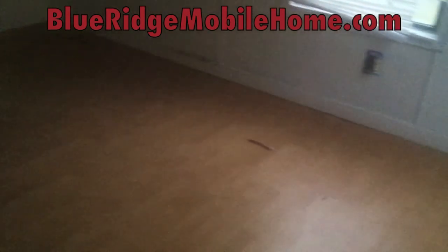Sorry, it's a little dark there. Here's the bathroom. Again, three-bed, two-bath in Shenandoah Valley Estates — available now. Go to BlueRidgeMobileHome.com for all the details. Thanks for tuning in. This is Matthew with Blue Ridge Mobile Homes. And remember, it's not a house — it's a home.